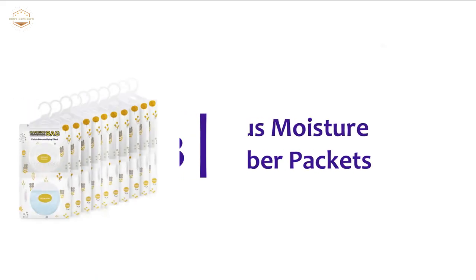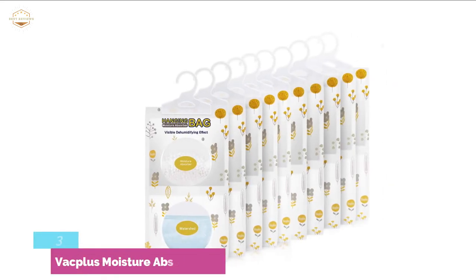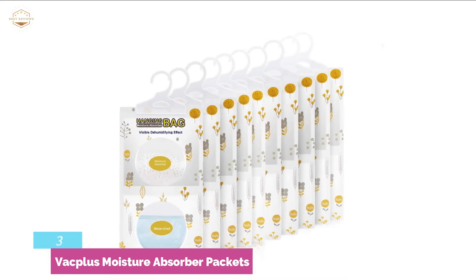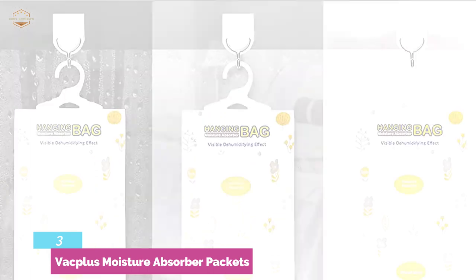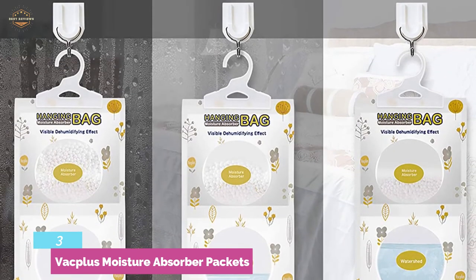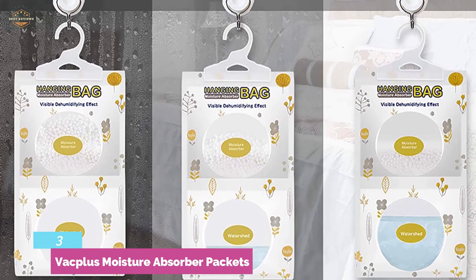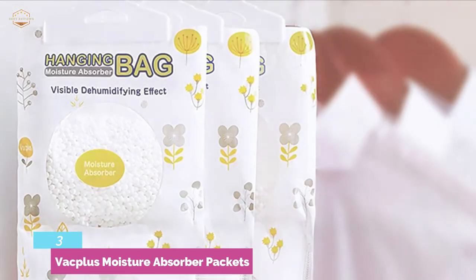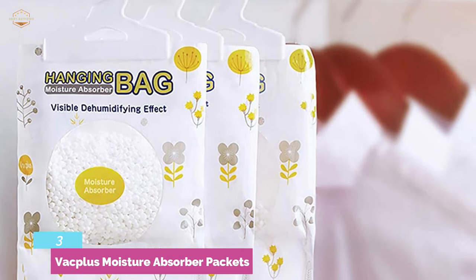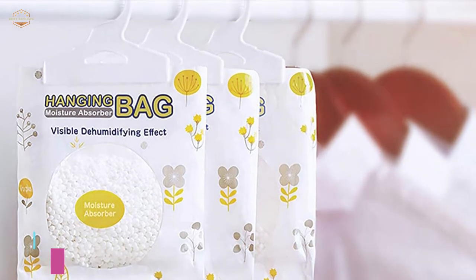Item number 3: Vac Plus Moisture Absorber Packets. This moisture absorber contains spherical calcium chloride to increase the surface area for rapid absorption. It provides a simple solution to protect fabrics and items from excess moisture for maximum durability, and also offers a safe, green, and energy-saving option. It is designed to hang in closets as well as other closed places, making it great for use in basements, laundry rooms, bathrooms, closets, and more. It creates a dry and comfortable indoor environment, with moisture contained in a water storage bag at the bottom.